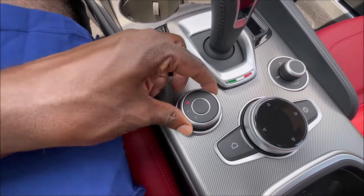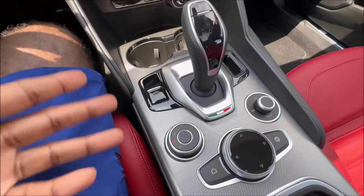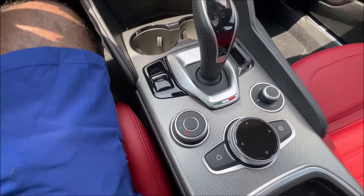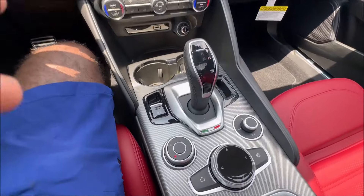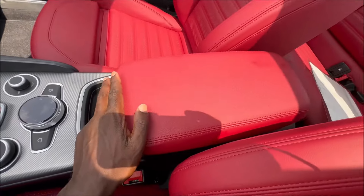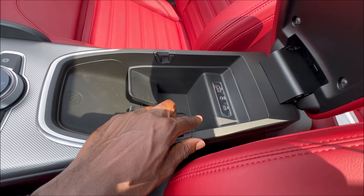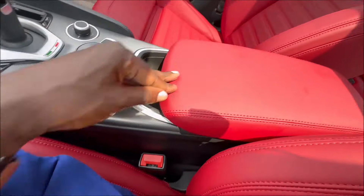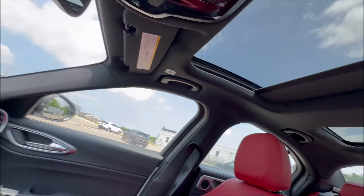The DNA drive mode selector gives you Dynamic — the most aggressive mode — Natural for everyday driving and bumper-to-bumper traffic, and Advanced Efficiency for saving fuel on the highway with cruise control. The armrest is done in leather, and underneath you have a USB 2.0, USB-C, and an AUX plug-in with an RF transmitter. There's a big panoramic roof letting in a lot of natural lighting.